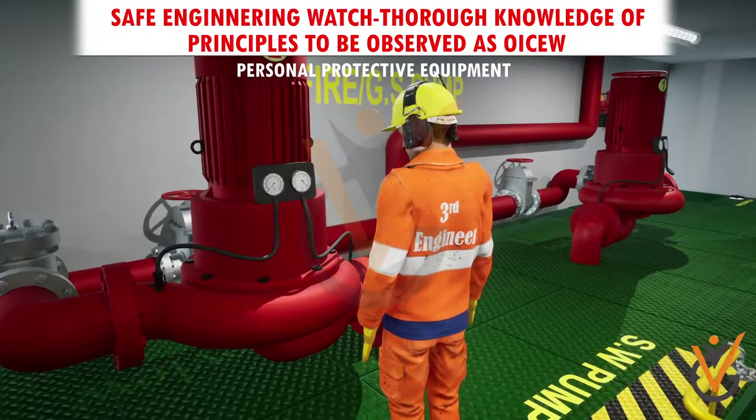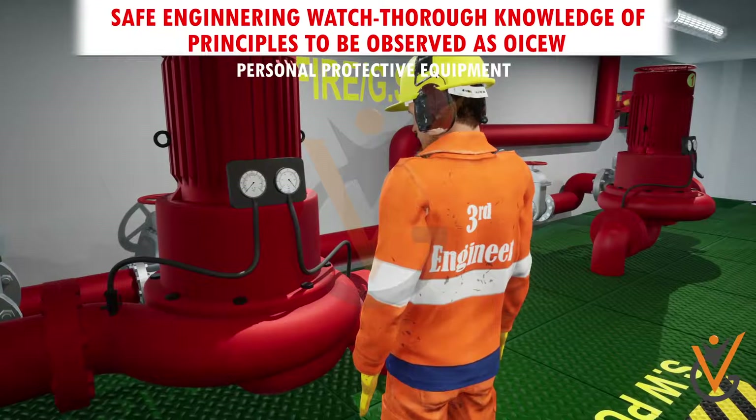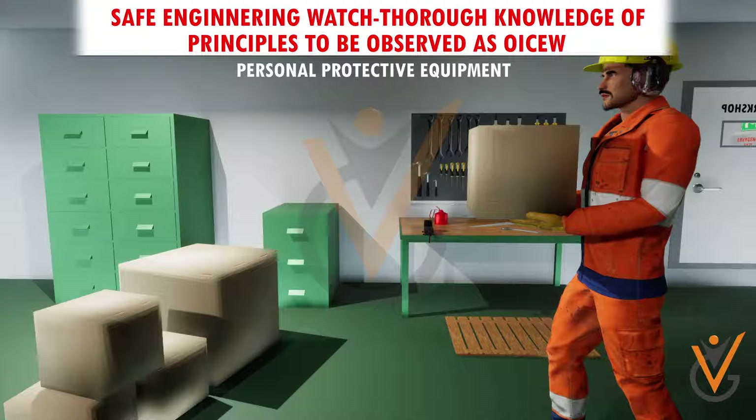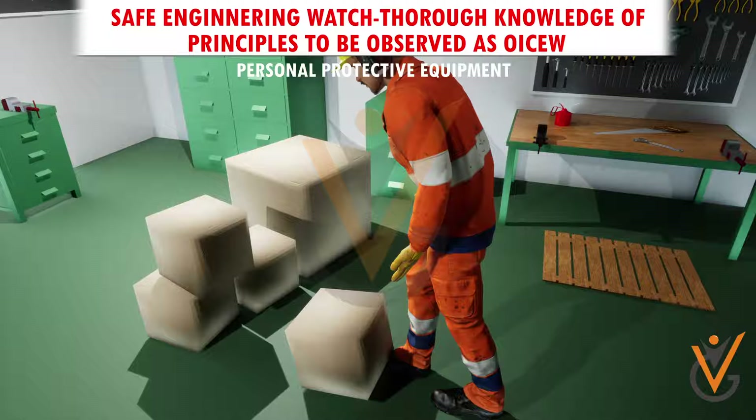Earplugs and earmuffs protect your ears from the high noise levels that you will be exposed to, especially in machinery spaces. Foot injuries most often result from unsuitable footwear rather than from failure to wear safety shoes or boots.